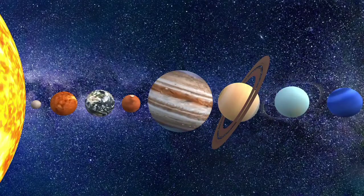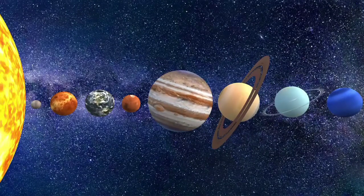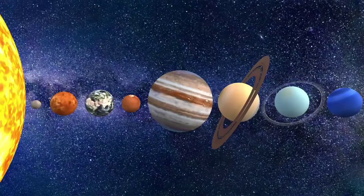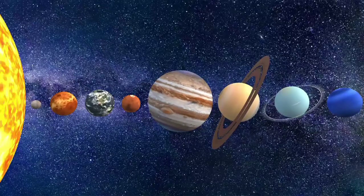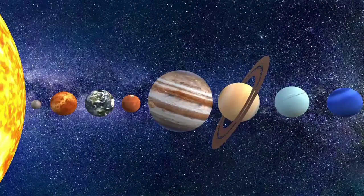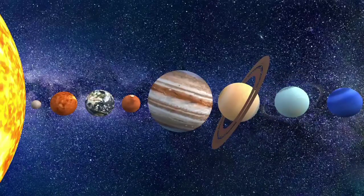Hello everyone, today we will learn about the solar system. The solar system consists of the sun and everything that orbits or travels around the sun. This includes the eight planets and their moons, dwarf planets and countless asteroids, comets and other small icy objects.